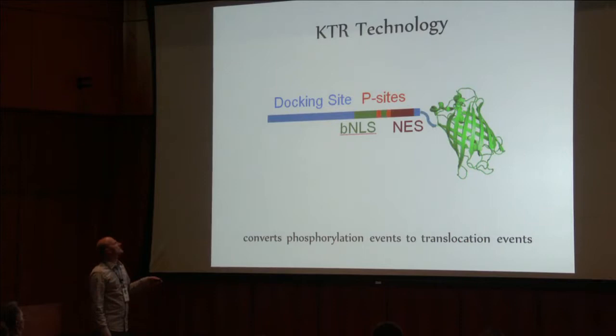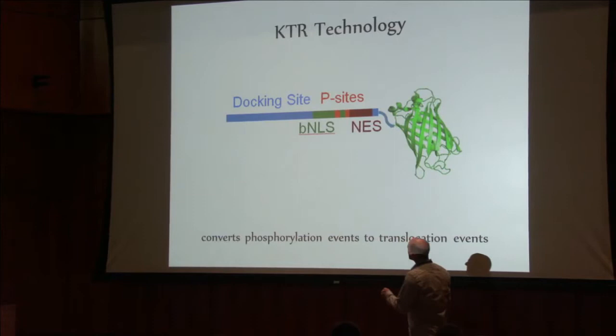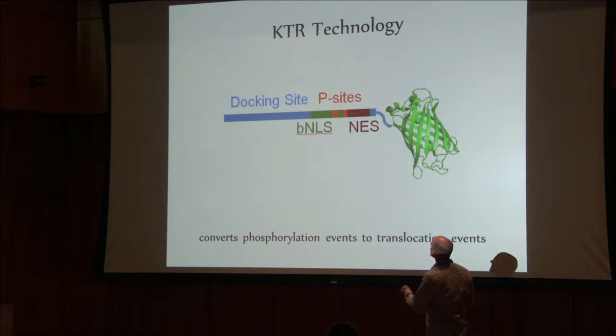We developed this technology that we call KTR, or kinase translocation reporter technology. It's a pretty simple concept. The idea is basically that you take the docking site — this is now a DNA construct — you take the docking site of a kinase target, and you fuse that to this little construct.